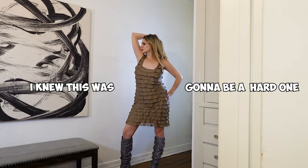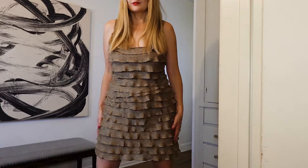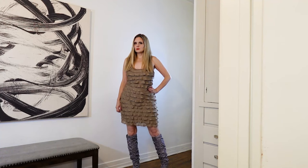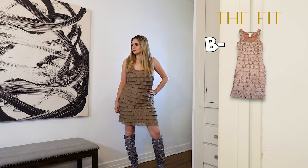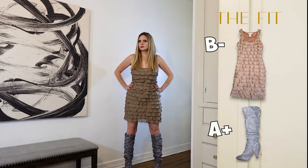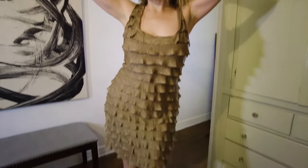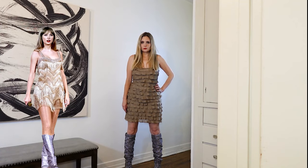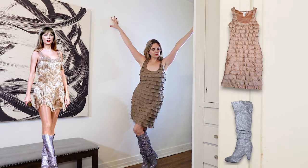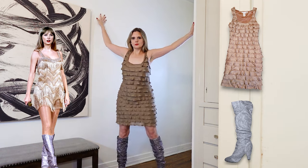I knew this was going to be a hard one. Is it perfect? Definitely not. Did I understand the assignment? Definitely. I'd have to give myself a C plus, maybe a B minus for the dress, and definitely an A plus on the boots — the boots are just so good. When you put these two pieces together, I think it looks really good, and I think we're verging on an overall B plus.